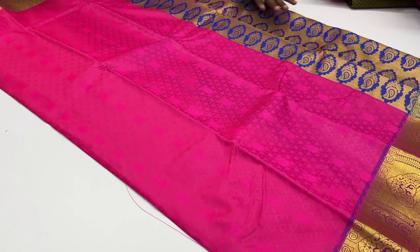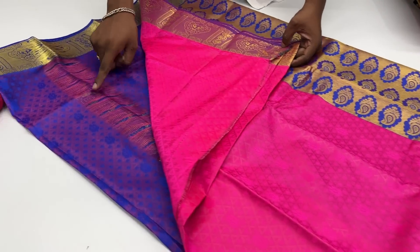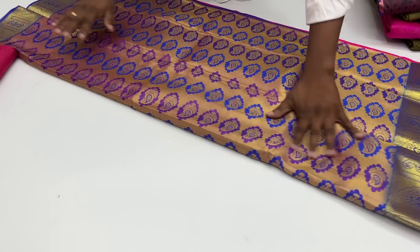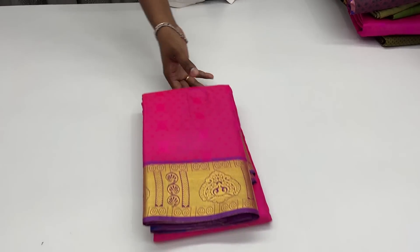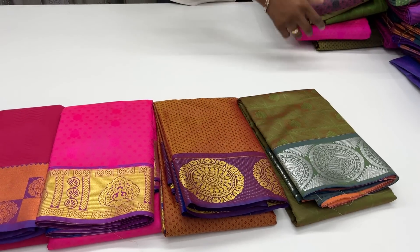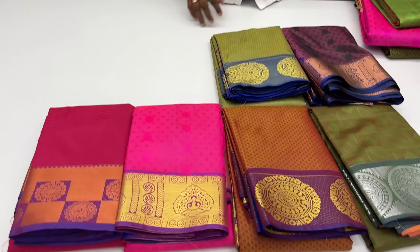This is the blouse provision — the standard price. You can see the price. This is probably 590 rupees. This price will get you 590. So if you see what's coming up — here's the price.